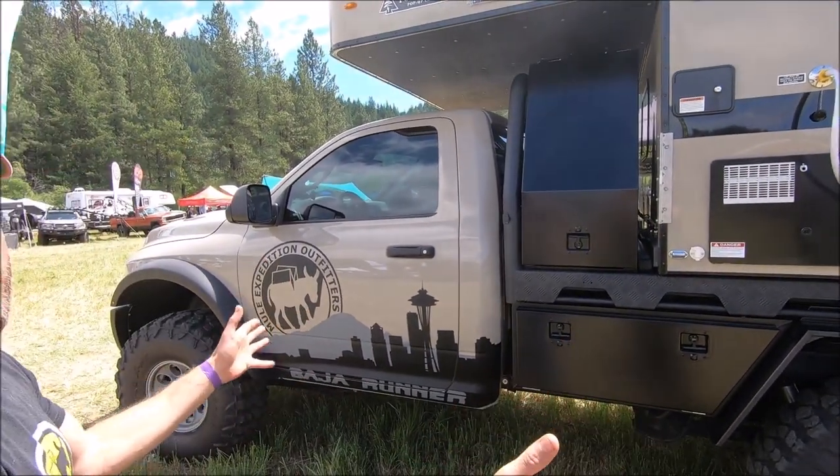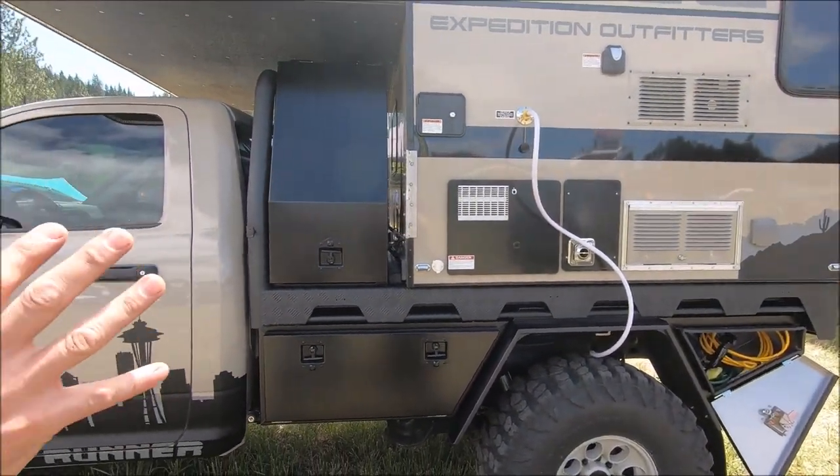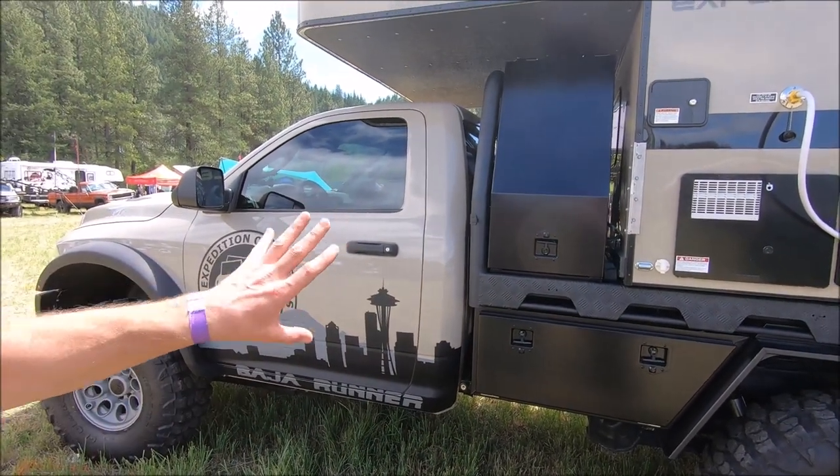This is an eight-foot bed with a six-foot camper — we'll get to the camper part last. This is a Hawk. Normally you'd run a Grand beyond an eight-foot bed, but with the tunnel box it takes up the extra space.